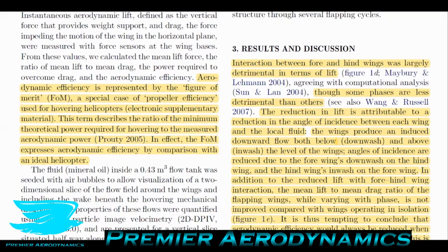Moving to the results: interactions between fore and hind wings were largely detrimental in terms of lift, though some phases are less detrimental than others. It's important to note that this is a mechanical device, not an actual dragonfly. We probably don't fully understand how dragonflies or really any insect truly flies — we've made machines to replicate them, but they're only as good as our understanding. Whether this large detriment in lift really occurs for actual dragonflies is up for discussion, but for this mechanical object it definitely was.